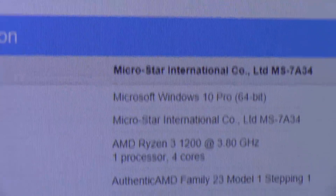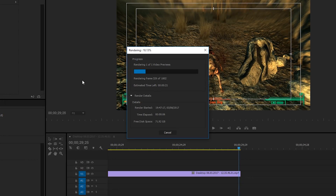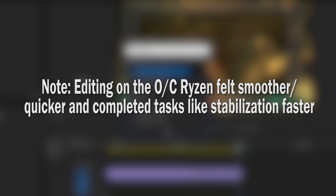A lot of my time is spent editing and rendering, so it was only natural I tested rendering a clip in Premiere Pro. The footage is some gameplay from Fallout 3, rendered at 1080p 60fps — the clip is 30 seconds long. The i5 set the target at 24 seconds. At stock, the Ryzen rendered it in 35 seconds, but at 3.8GHz it slashed 6 seconds off the time, completing it in 29. A great result for this budget processor.